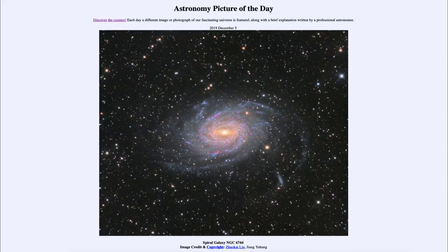Greetings and welcome to the introduction to astronomy. One of the things that I like to do in each of my introductory astronomy classes is to begin the class with the astronomy picture of the day, from the NASA website that is apod.nasa.gov/apod. And today's picture for December the 5th of 2019,